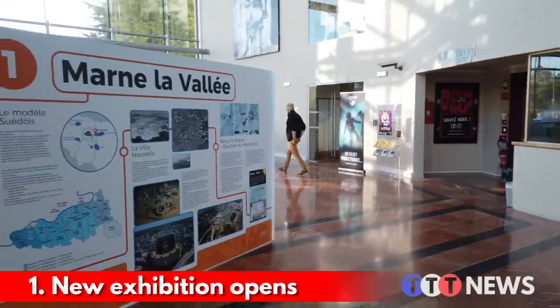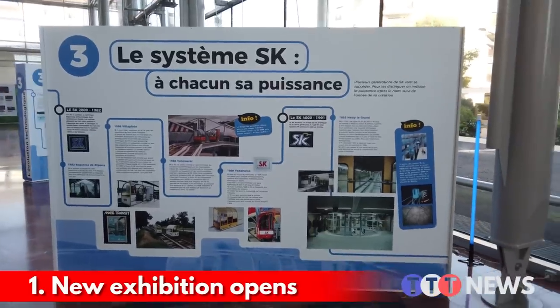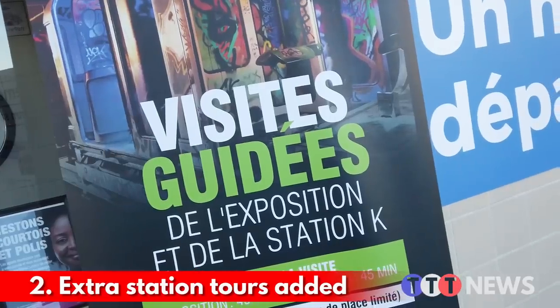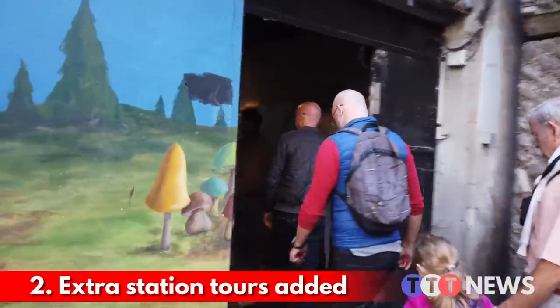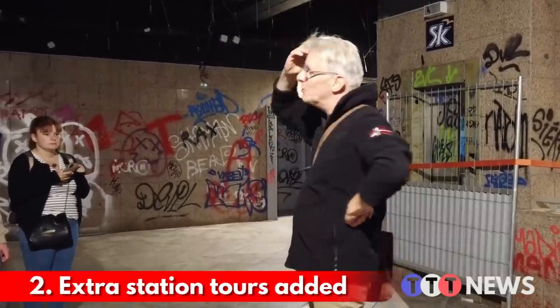Firstly, the town of Noisy has opened a new exhibition about the SK-4000, and I thought we'd come down and check it out. Secondly, they've decided to reopen the abandoned old station for a limited number of guided tours. Unfortunately, the initial dates are already fully booked, but there is a chance they might announce some more, so more info about that in a moment.